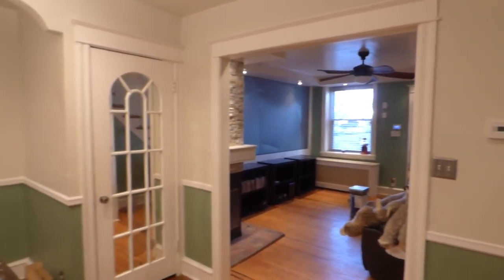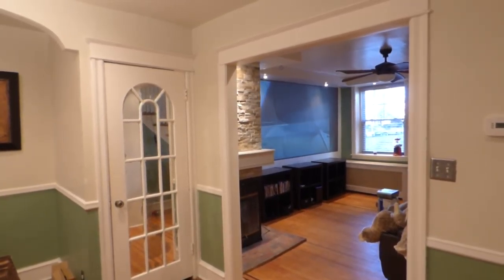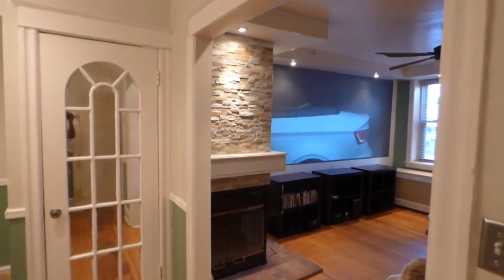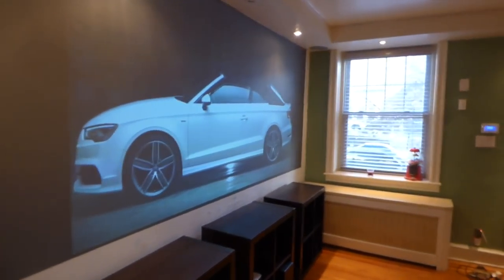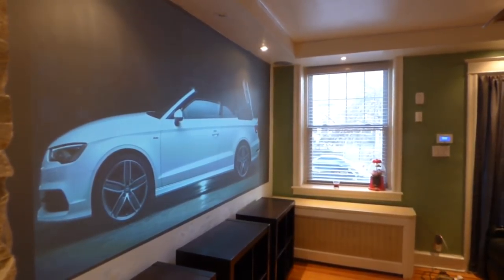All the way back here, back in the dining room again, all the way back. This is what we call our Screen Paint Challenge.